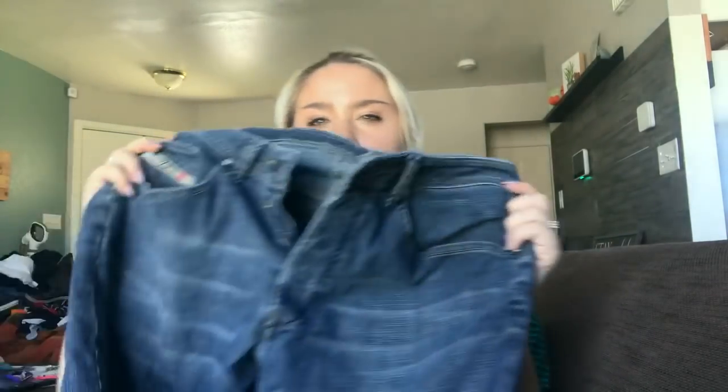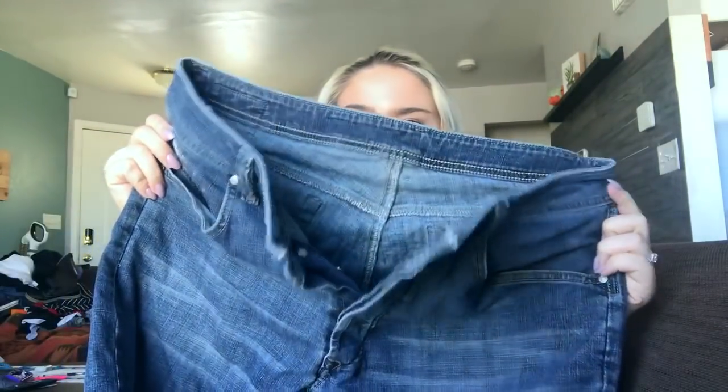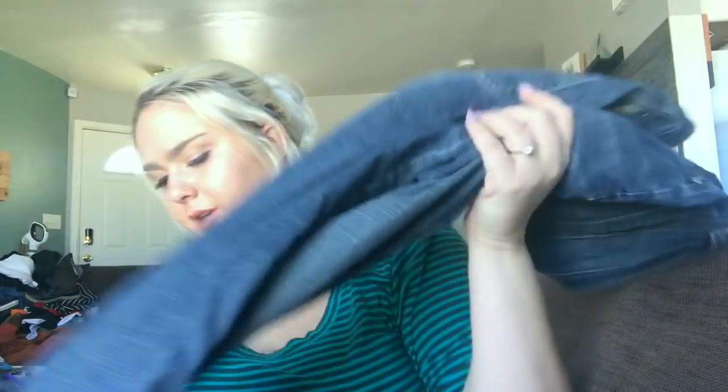Next is a pair of Diesel jeans — I believe these are men's. They're button fly and have a style number I'll need to look up. I usually get about $40 for Diesel jeans and these look like they're in pretty good shape, so probably about $40.